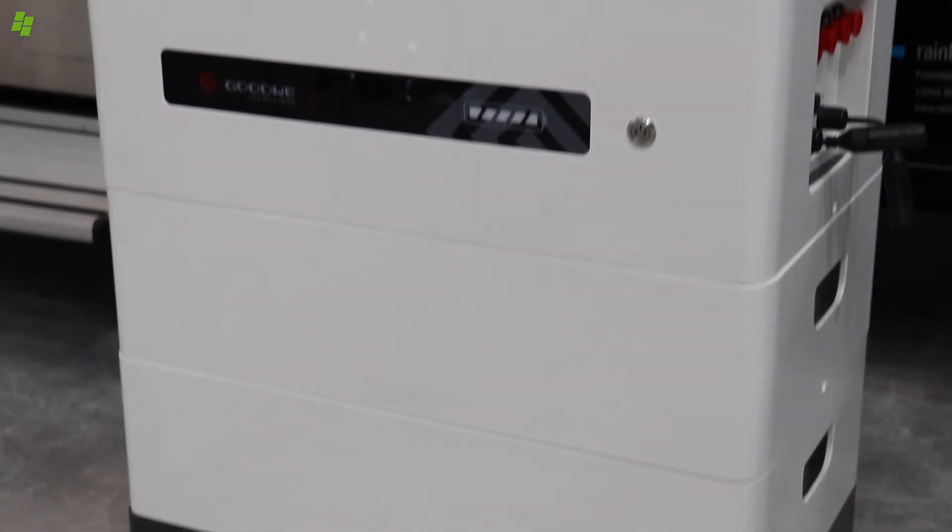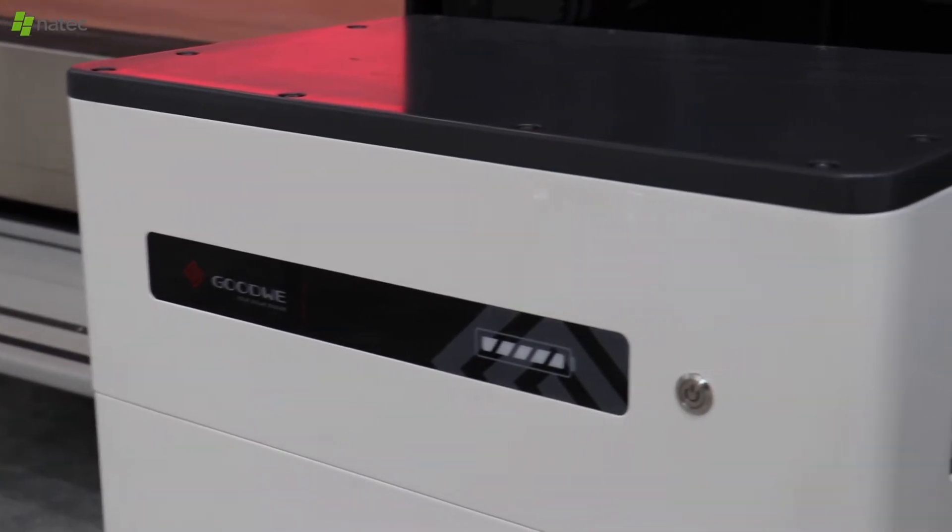If you have a three-phase inverter, what battery do you use? For the three-phase inverter we have a brand-new high voltage battery. They are five kilowatts each module and you can stack up to five batteries, going up to 25 kilowatts total.